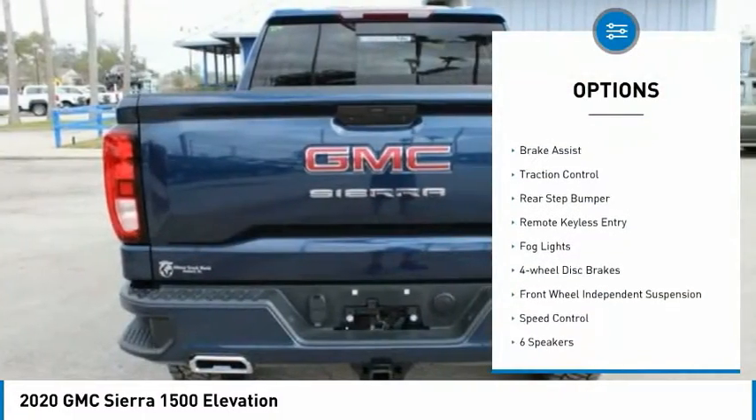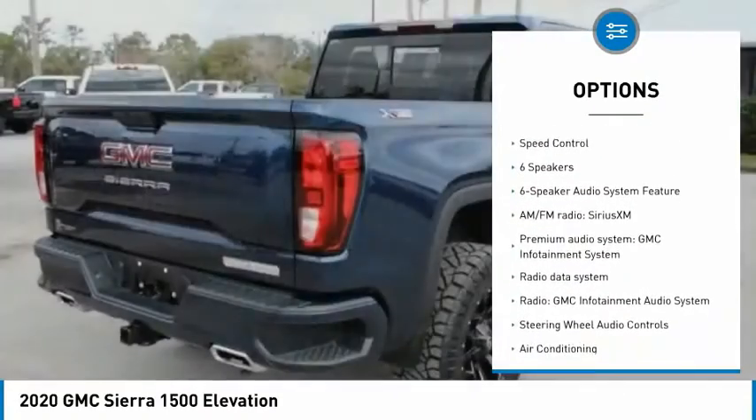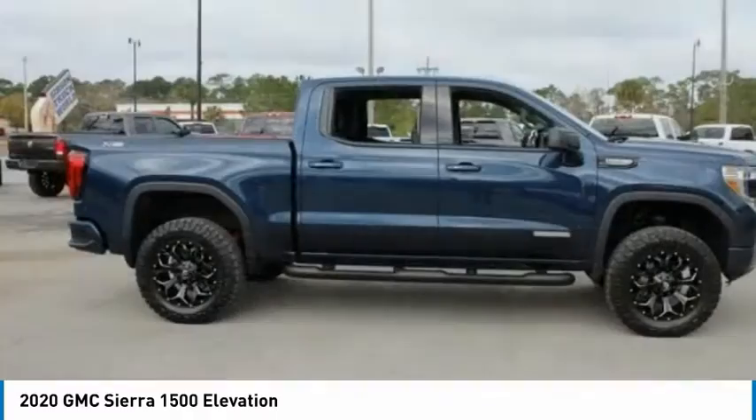Electronic stability control, alloy wheels, brake assist, traction control, rear step bumper, remote keyless entry, fog lights, four-wheel disc brakes, front-wheel independent suspension, speed control.